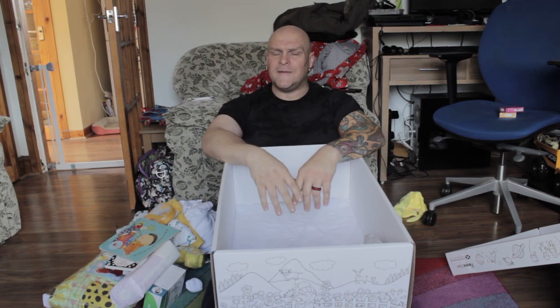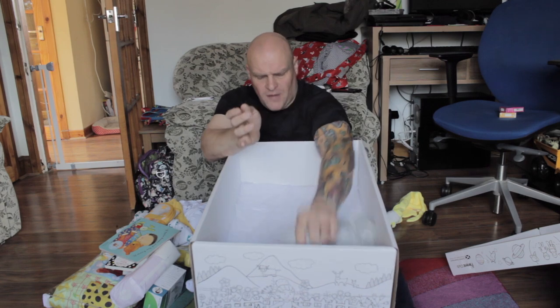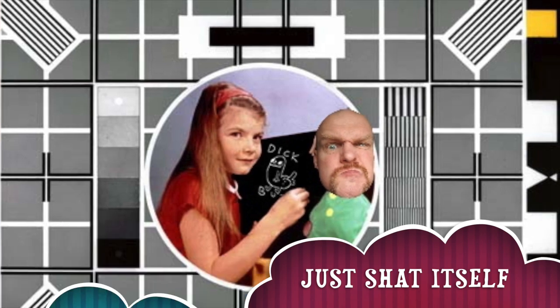He decided Snotface was the name of the new baby, so our daughter will be called Snotface. Now, I was just saying — the battery on my camera ran out, so I'm using my phone here in the window.